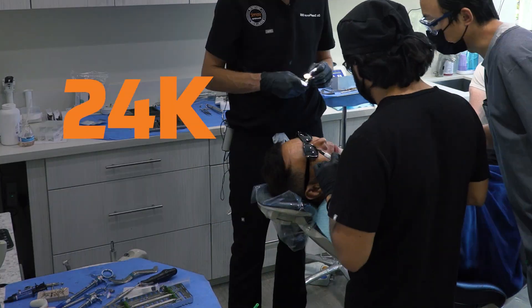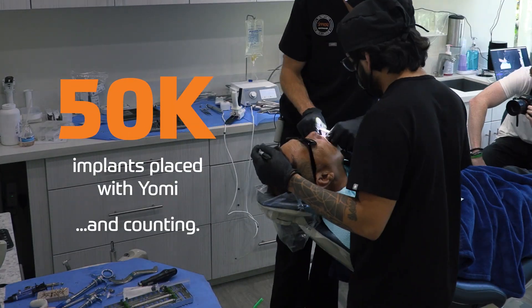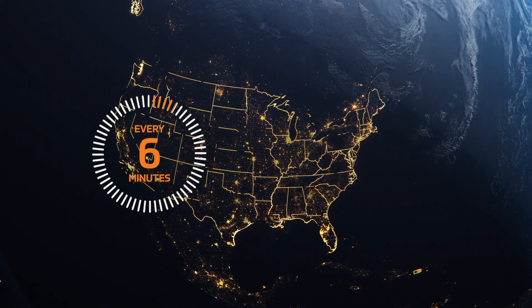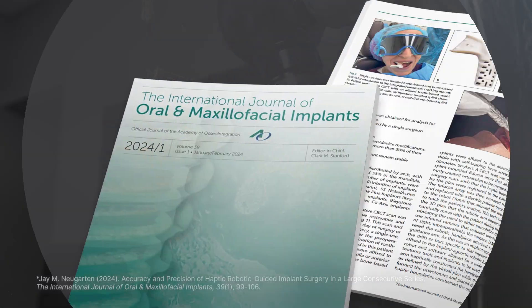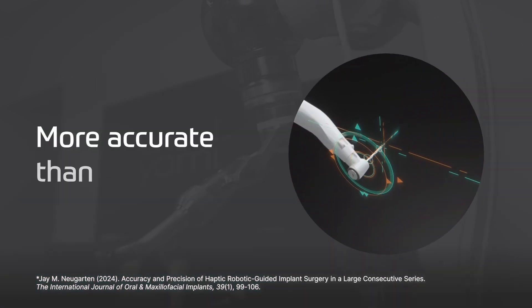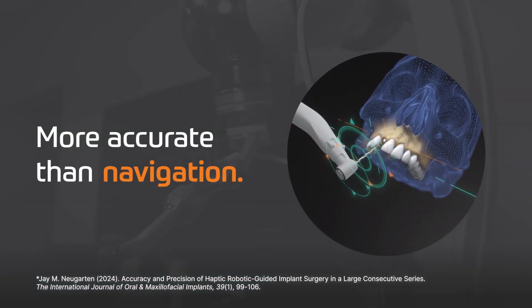Dental providers across the country have performed over 50,000 osteotomies robotically with Yomi and counting. Every six minutes, an implant is placed with Yomi. A two-year comprehensive study has proven Yomi is more accurate than freehand, more accurate than guides, and more accurate than navigation.